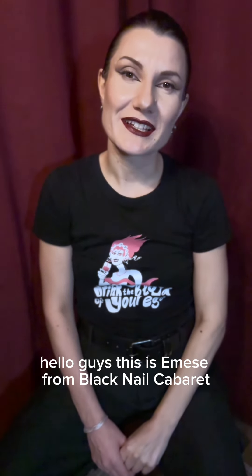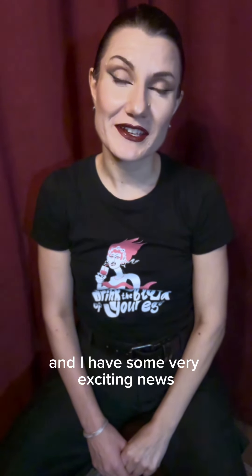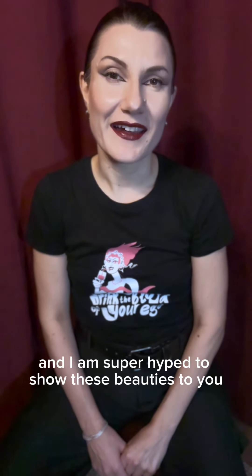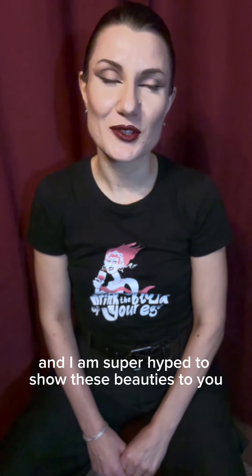Hello guys, this is Amesha from Black Nail Cabaret and I have some very exciting news — we just received our very first copies of our new album Chrysanthemum, and I am super hyped to show these beauties to you. So let's unbox them.